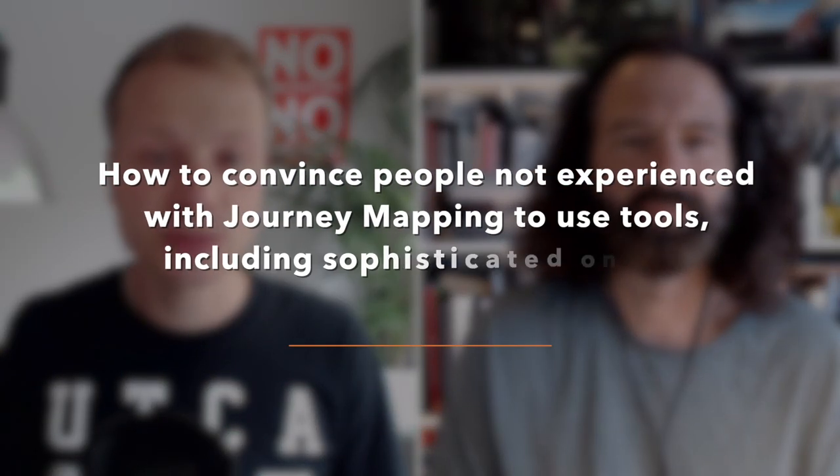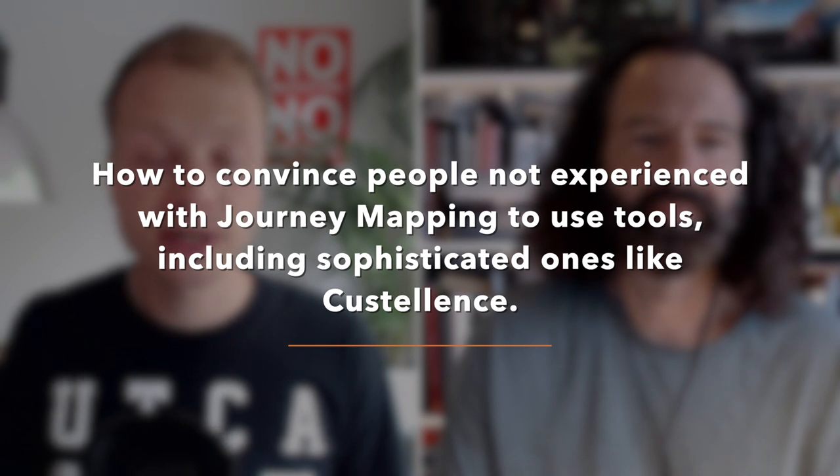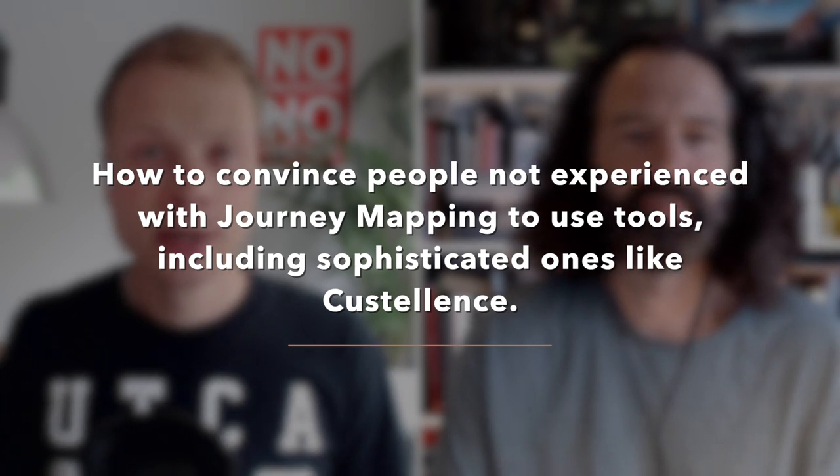How do I convince people not experienced with journey mapping to use tools, including sophisticated ones like Custelance? You're the person excited about journey mapping. You see the value in your organization, you think we need to do this. So the first challenge is how do I get my team to start using journey mapping, and then the next step is how do I convince them to use more sophisticated tools? This is a challenge so many people run into.